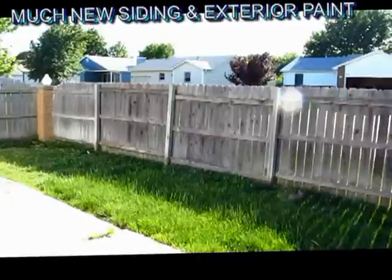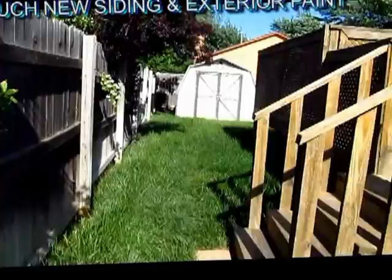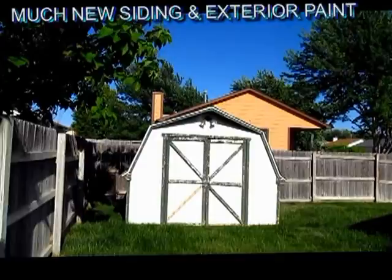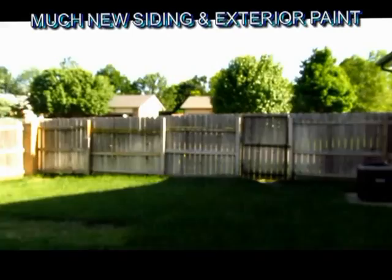This backyard is fully fenced with plenty of beautiful green grass and a nice storage shed.